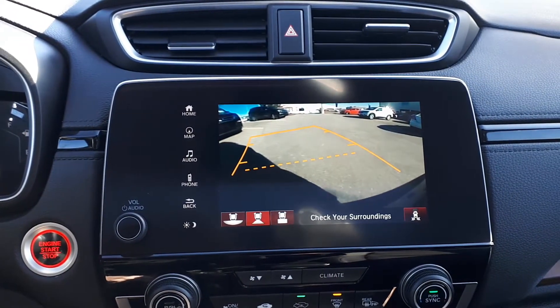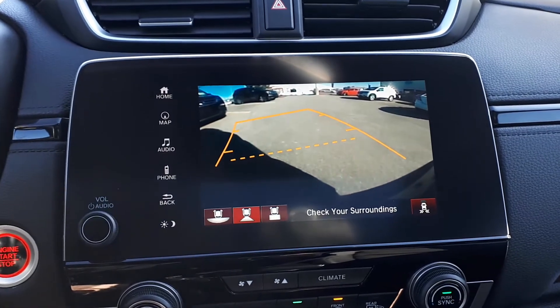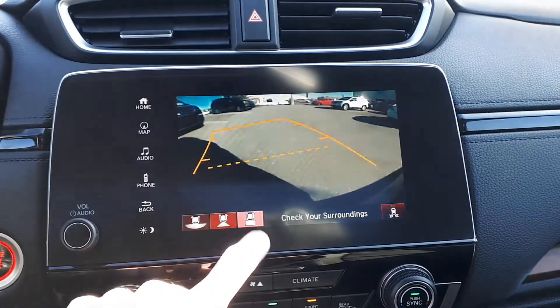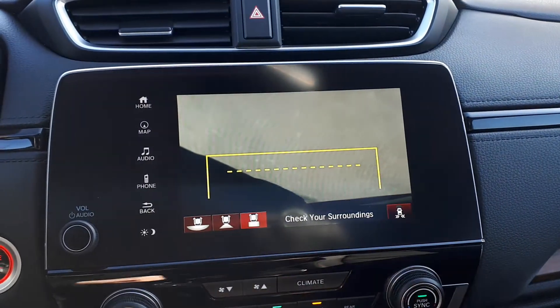To assist with parking there's a built-in backup camera with three different viewing modes: wide, normal, or top-down view, plus blind spot indicators.